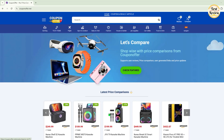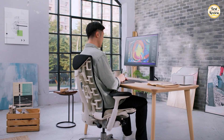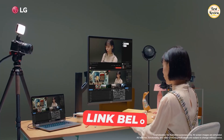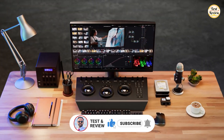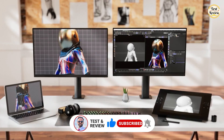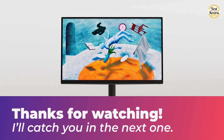For the best deals and exclusive coupon codes, visit our website at couponoffer.net. If you're interested in any of these products, make sure to check out the links in the description below. Don't forget to like this video, subscribe for more tech reviews, and hit that bell icon so you never miss an update. Thanks for watching, and I'll catch you in the next one.